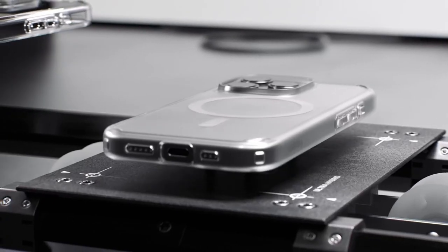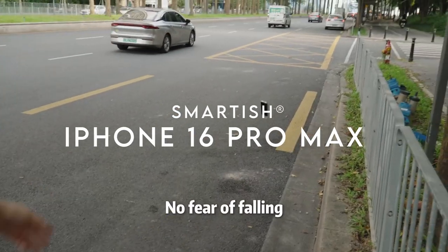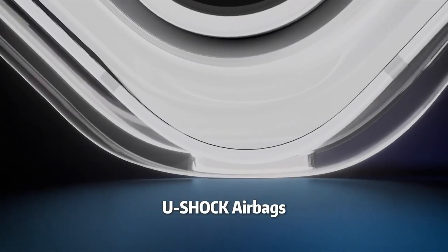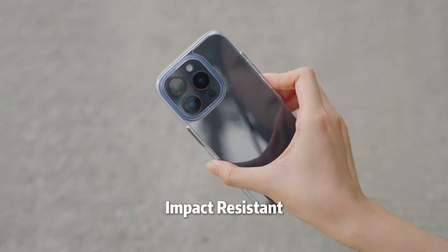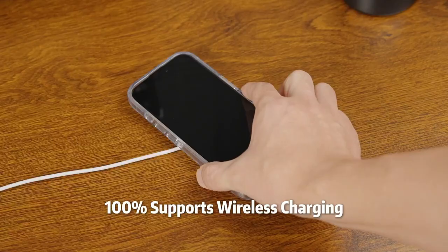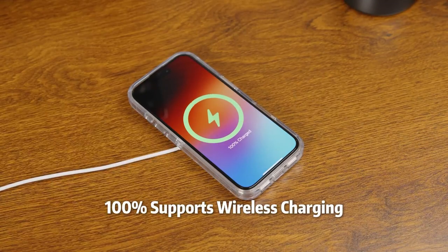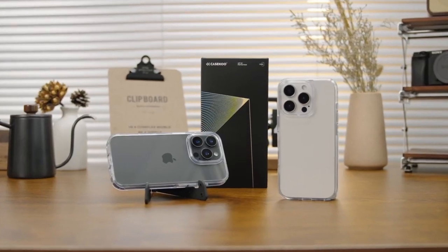On number 3: Smartish GripMonk. Looking for the ultimate protection for your iPhone 16? The Smartish GripMonk case has you covered. It's been drop-tested an incredible 50 times from 6 feet, proving its resilience while keeping your screen and camera safe. With full access to the camera control button, snapping, zooming, and scrolling is effortless, making photography a breeze.